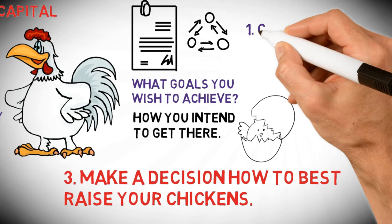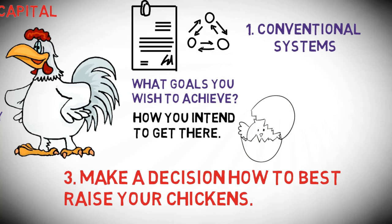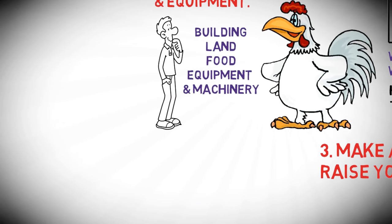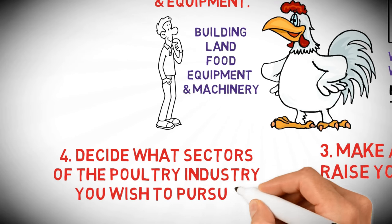There are two main ways to raise them. Conventional systems have chickens confined to barns that are temperature and photo-period controlled areas. Four: decide what sectors of the poultry industry you wish to pursue.